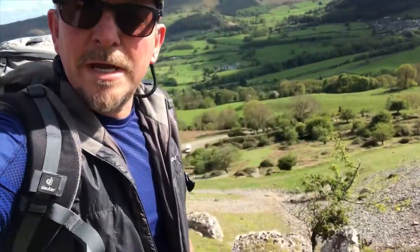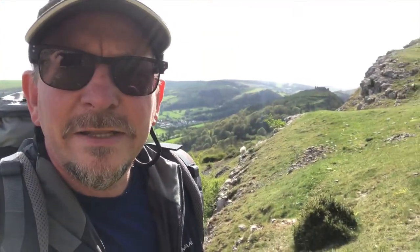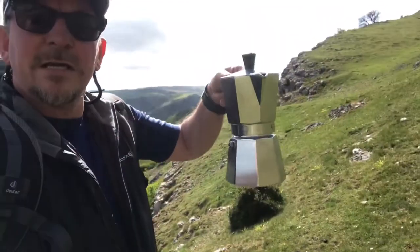Out for a nice little walk. I'm going to meet Clive — he's down there on his way up. He's not lazy, I set off a little bit before him. We're going to go and take some pictures of Dinas Brown Castle in the background there and make a nice cup of coffee and chill a bit.